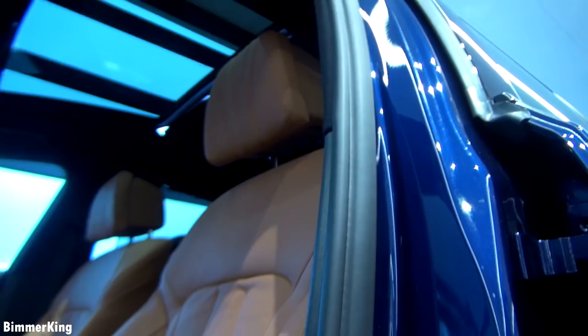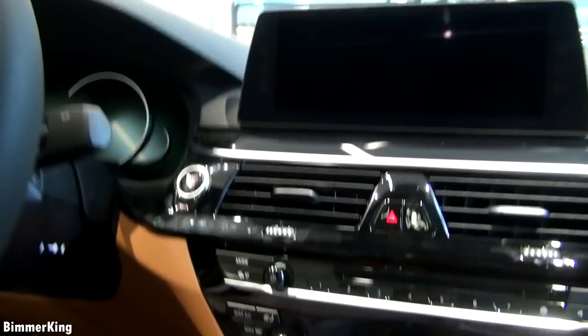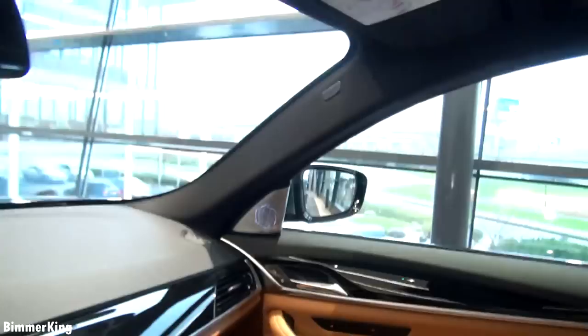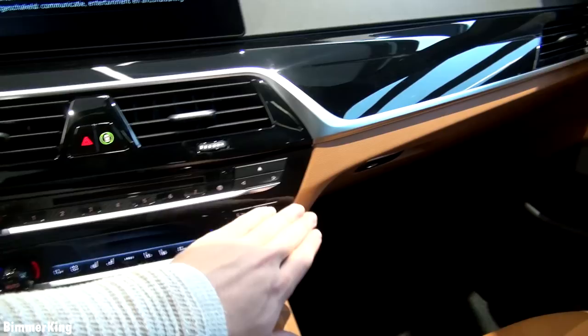Now let's get in. This car has a keyless go so you start the vehicle by pressing this button. Here you have the infotainment system and in another video I will go in more detail about this. You can see a lot of space and of course the leather stitching all around the vehicle makes it look absolutely beautiful.